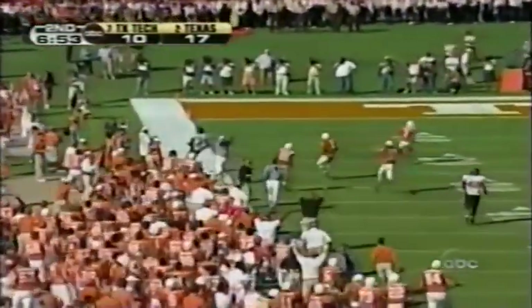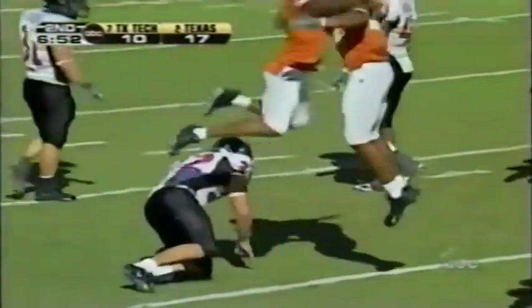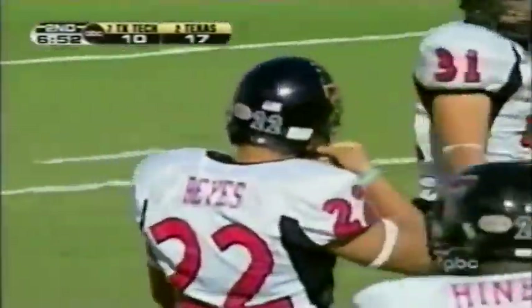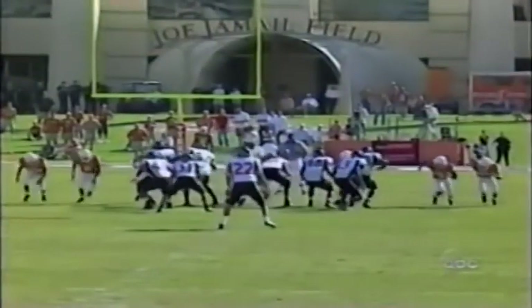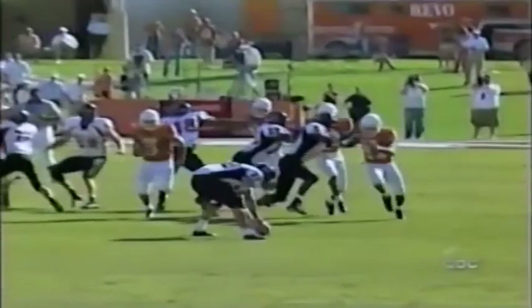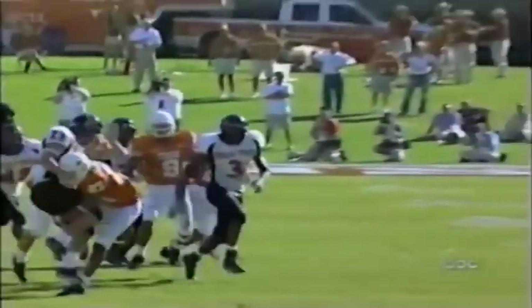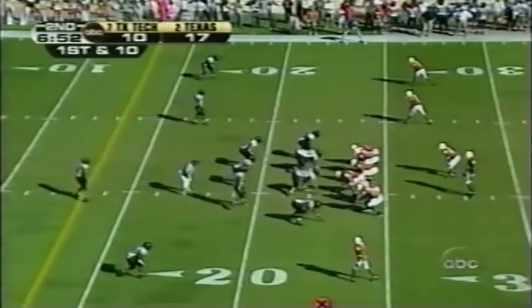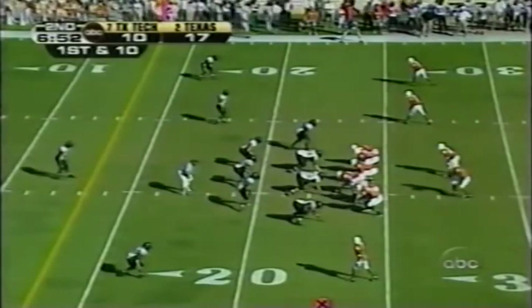Texas ball. It was not an accurate snap — the left side of the field threw him off, then he just drops the ball. Trying to get it off and it's too late. But he felt that snap. Jamal Charles has re-injured his left ankle.